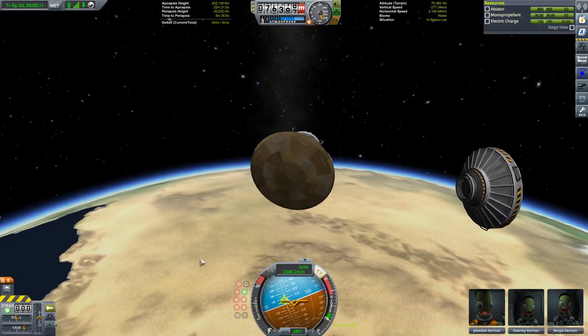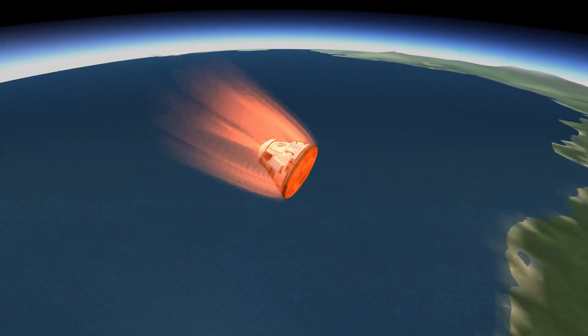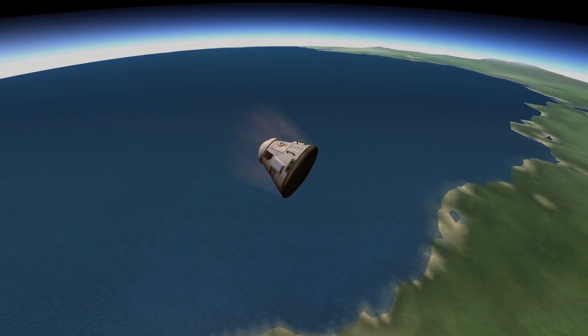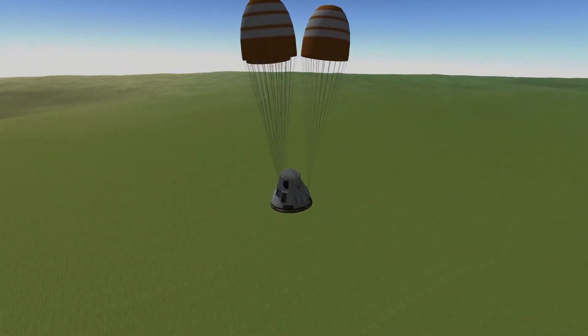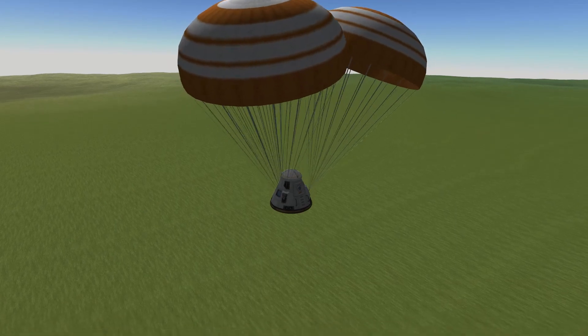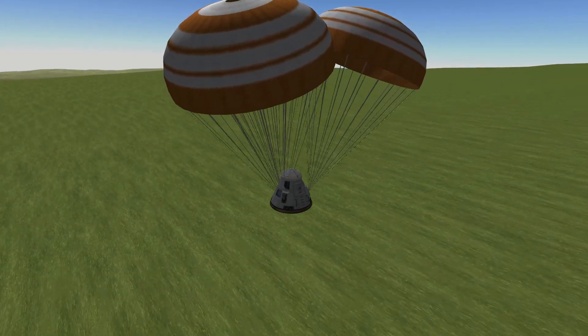We make our way down into the atmosphere and into re-entry and everything goes by without a hitch. Before too long we are landing on some sunny sunny shores down on Kerbin. So that's one fuel tank delivered, but I think we're going to need a bit more fuel than that.